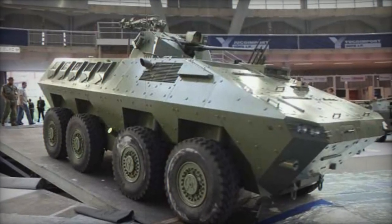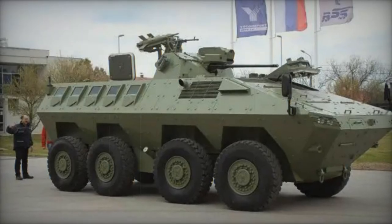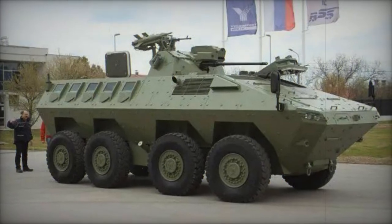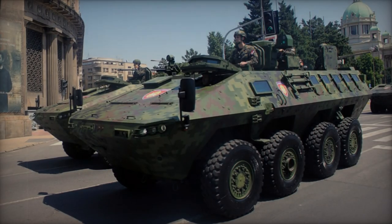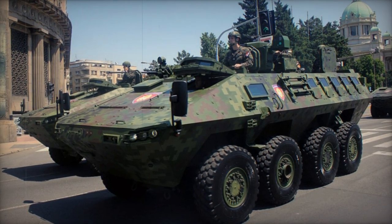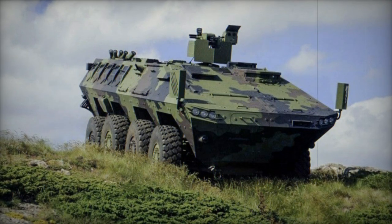Propelled by a Cummins ISM-500 engine generating 500 horsepower, the Lazar II exhibits remarkable mobility across diverse terrains, with its suspension system and central tire inflation ensuring stability and endurance. Notably, it integrates automotive components from Russian KAMAZ military trucks, building upon the lineage of its predecessor, which utilized elements from the TAM-150 truck.